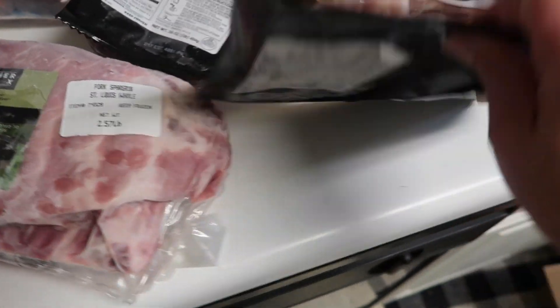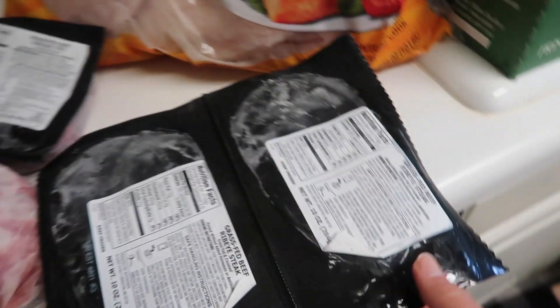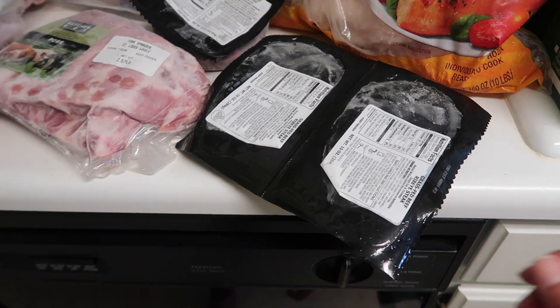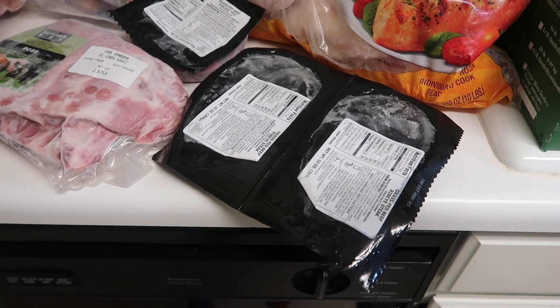The last item in the ButcherBox is some grass-fed ribeye steak. I think I'm going to do a cracked peppercorn steak with some pommes frites — those tiny crispy french fries. So that is everything that was in the ButcherBox, and now we're going to get on to the Costco haul.